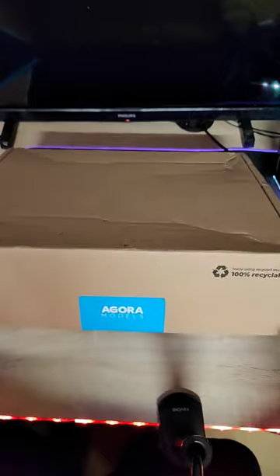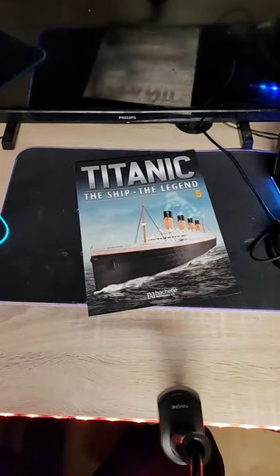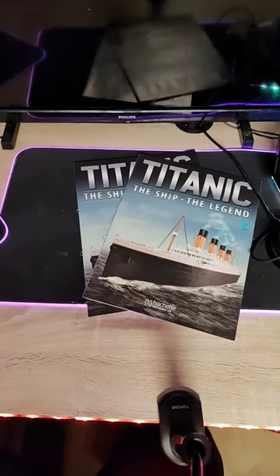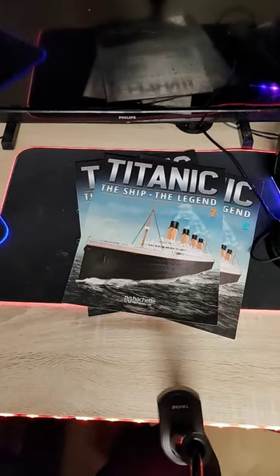Finally, it came in after waiting for almost a month after I paid for it. Pack 2 of the Agora Titanic model includes magazines 5, 6, 7, and 8.